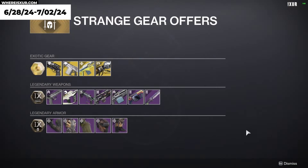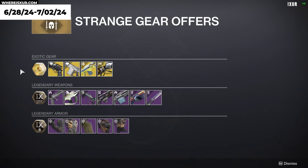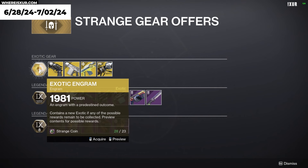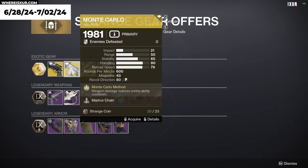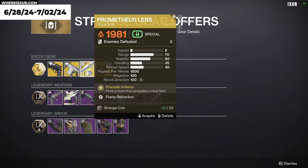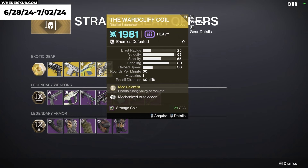Kara, what do we have for Strange Gear offerings? For Strange Gear offerings this week, we have the Exotic Engram. Hawkmoon with Eye of the Storm, Monte Carlo with Markov Chain, Prometheus Lens with Flame Refraction, and the Wardcliff Coil with Mechanized Auto Loader.